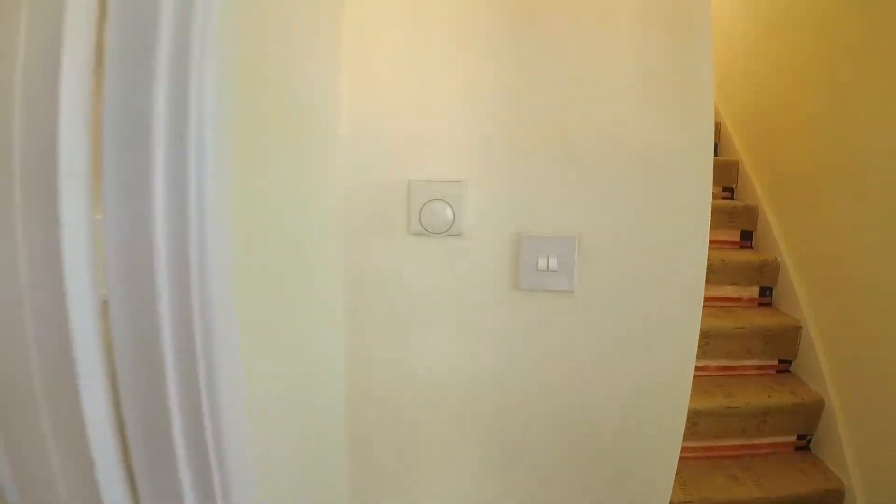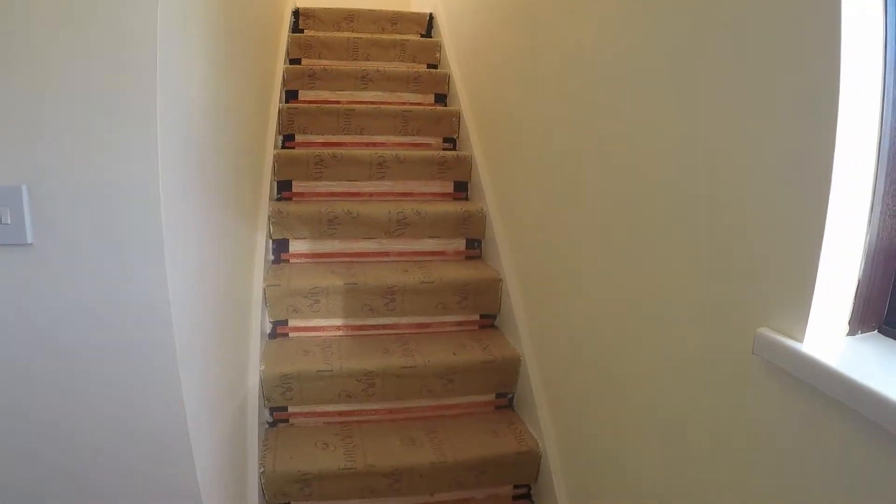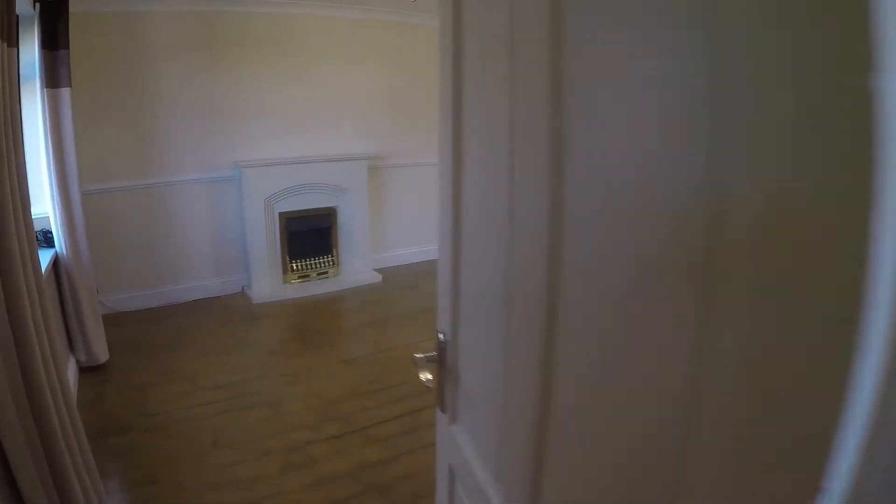You enter into the hallway area where we have the stairs up to the first floor. Carpet is due to be laid in the next week. To the left you have the main living area.